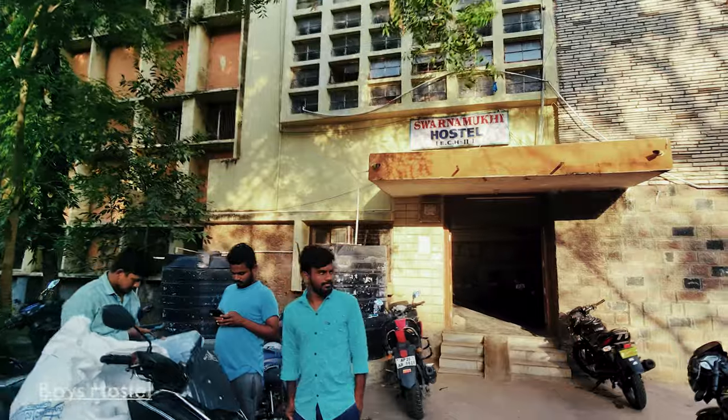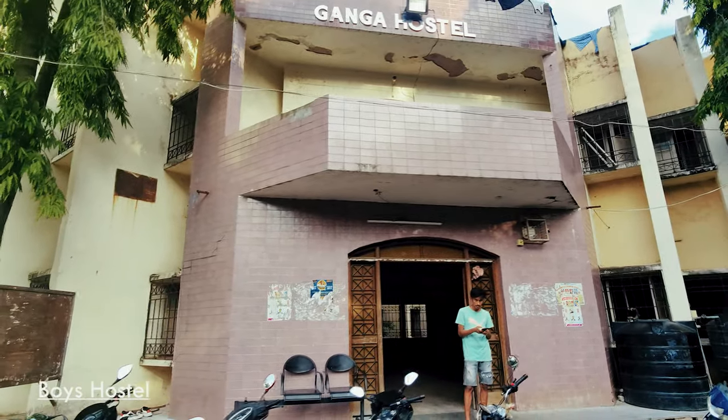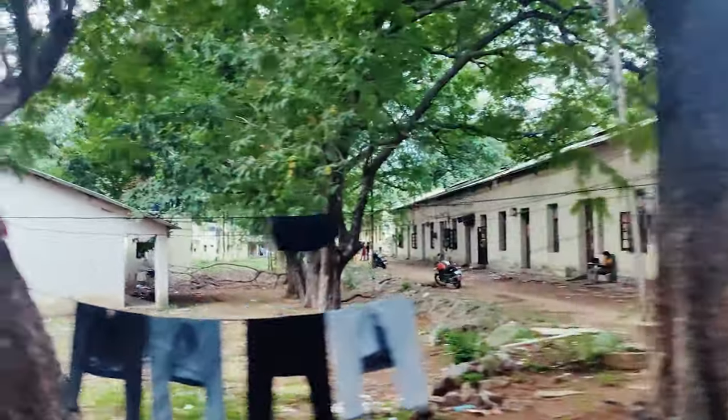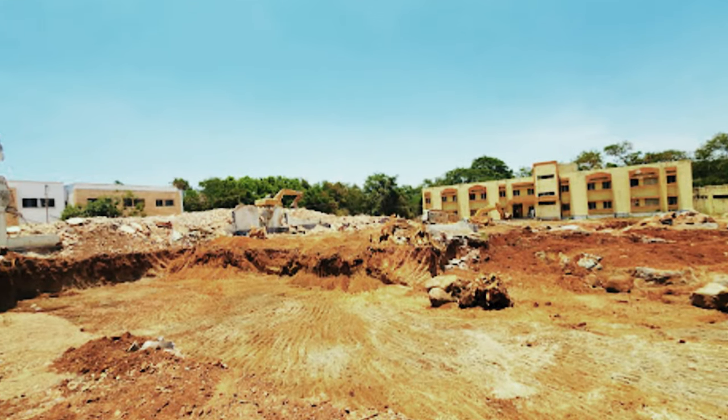The university is one of the largest residential universities in the country, which has almost 33 hostels for students and research scholars. The hostels are very old and their conditions are not very good, but construction for the hostels is also underway.